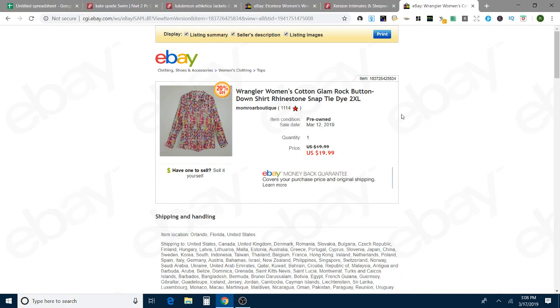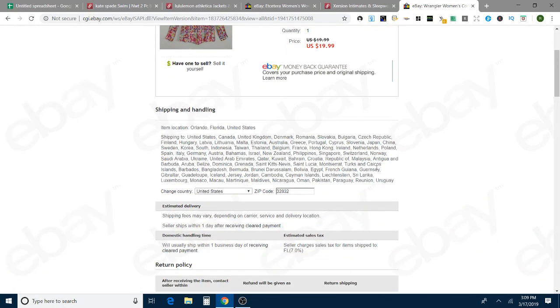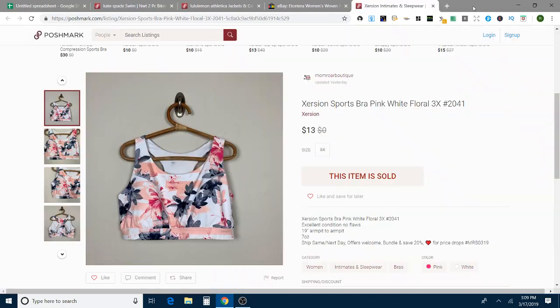Wrangler women's cotton snap-button shirt — a 2XL in really pretty, flamboyant colors. That sold in one day and sold for full price at $19.99 on eBay.